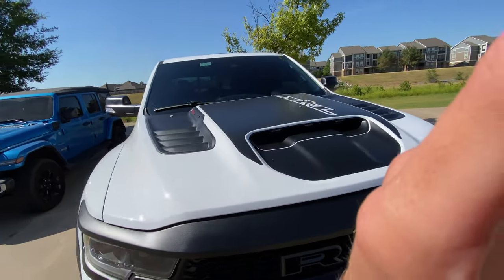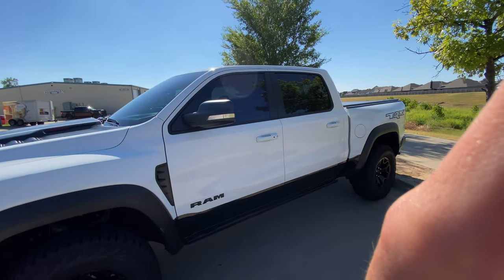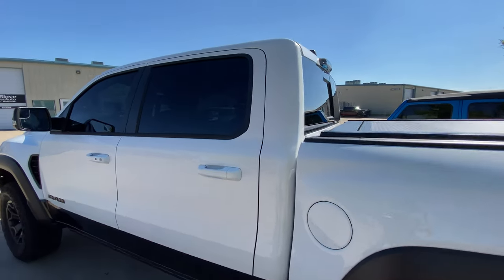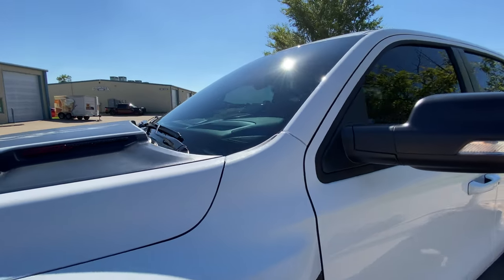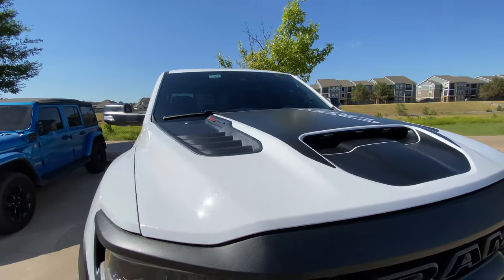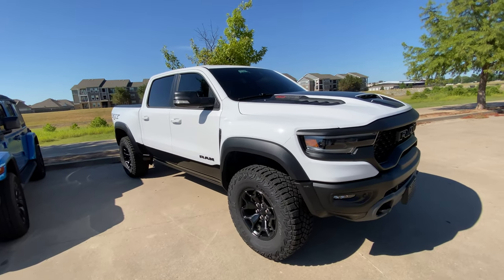It blocks a ton of heat and prying eyes. It does come with a lifetime transferable warranty, covering against any sort of film defects as well. Look around that back glass — it's a gorgeous truck. Black on the white looks amazing. We also did XR Black on the front windshield, just to keep all the heat out from the biggest piece of glass in the vehicle.